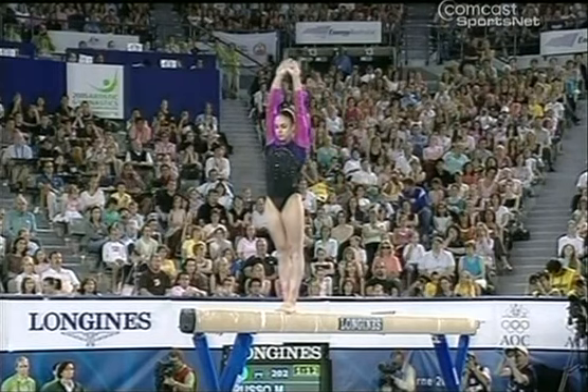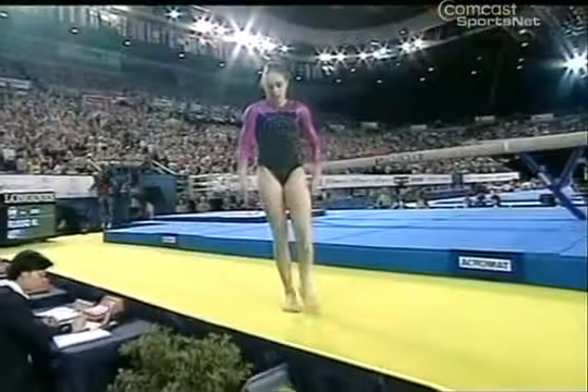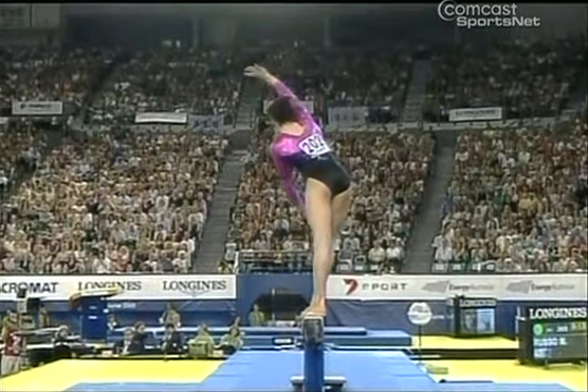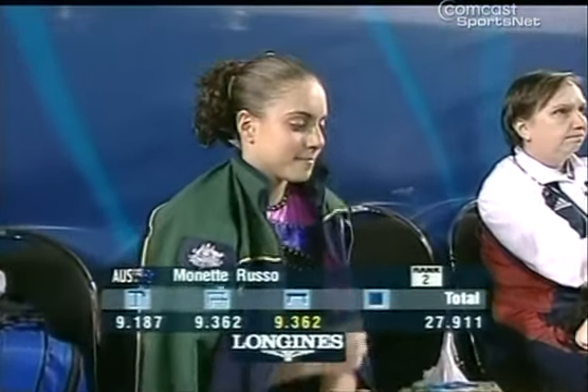Head coach of the team down there, Peggy Liddick, coached Shannon Miller to her Olympic gold medal in '96 on the balance beam — so she knows something about coaching beam. Shannon was amazing on beam. A big sigh of relief when any gymnast finishes a good beam routine. It looked like on the dismount she almost second-guessed herself, but she was fine when she landed — she just dropped an arm. The littlest things, being a quarter of a degree off, will make you wobble on beam. Monette Rousseau gets a 9-3-6-2, behind Nastia Liukin with 27.911 — she's in second place currently.